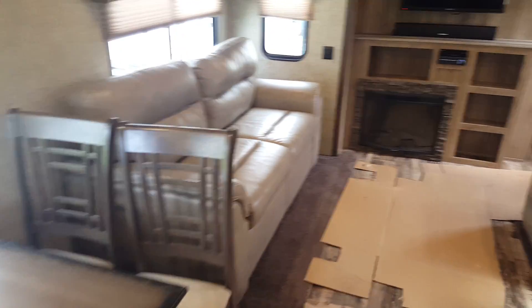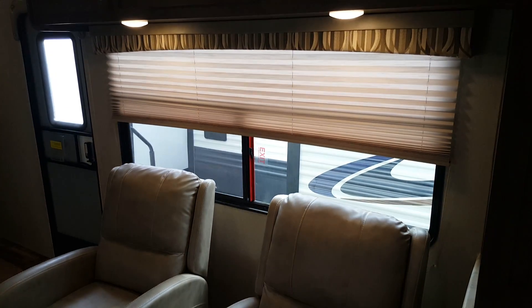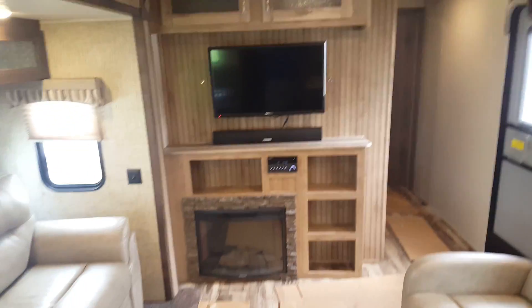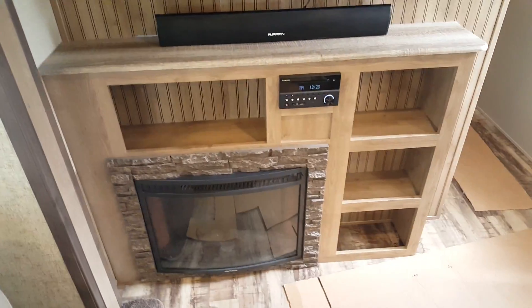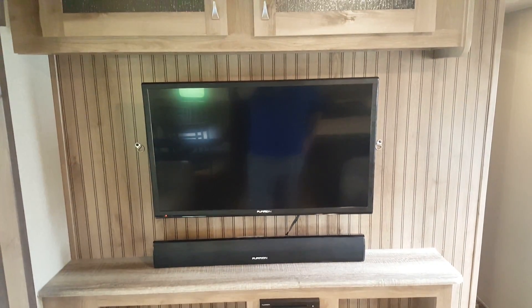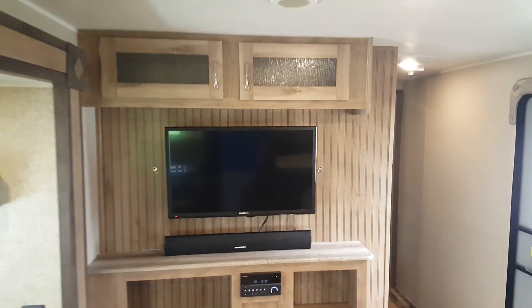Across from the seating area there are two reclining chairs with a big window behind them with a pleated shade and overhead storage cabinets above. There's an entertainment center which we ordered with the electric fireplace. It's got an AM/FM/CD/DVD stereo, a sound bar, and a TV that angles so you can turn it towards the chairs or towards the sofa for a better viewing angle. Overhead cabinets are up above as well.